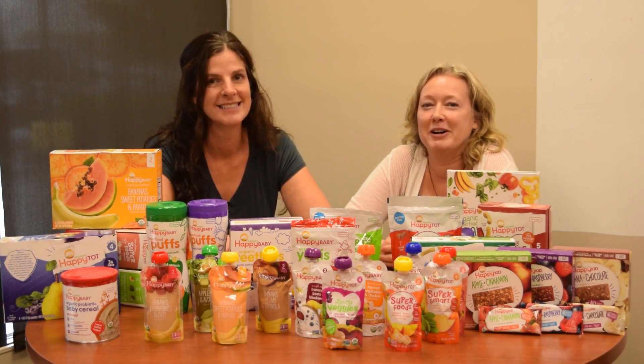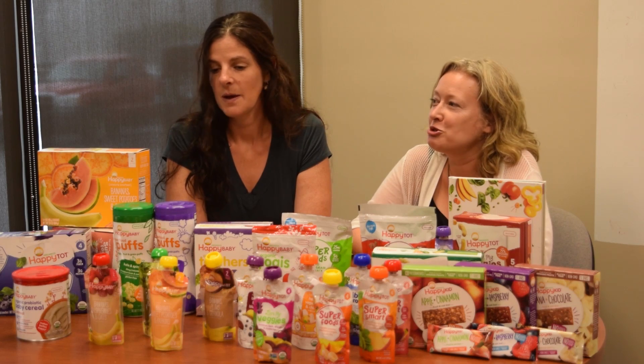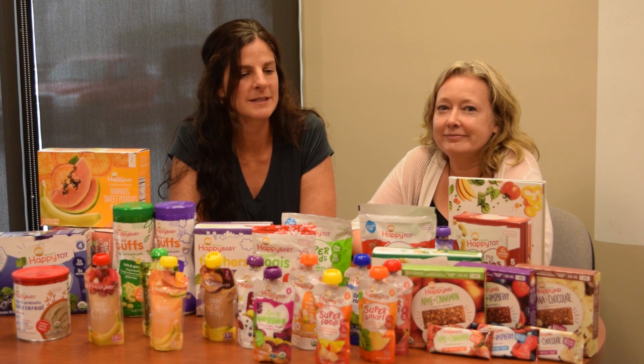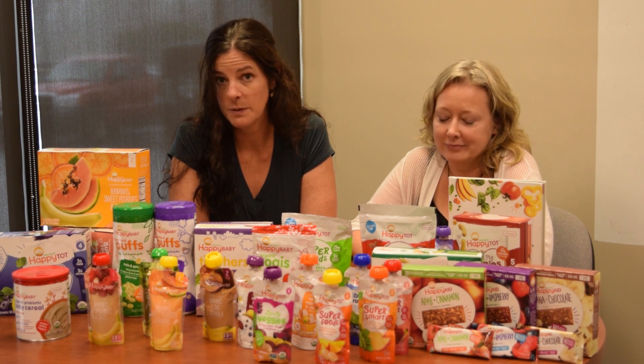Welcome to this episode of Trendspotting, where we're going to talk about Happy Family Brands. We're sort of like a happy family — we are a happy family! One of the most challenging things about parenting is feeding children, especially with busy schedules.